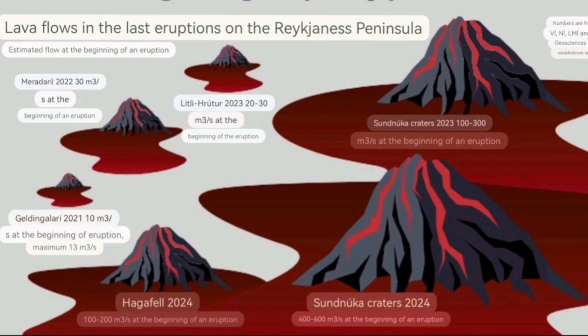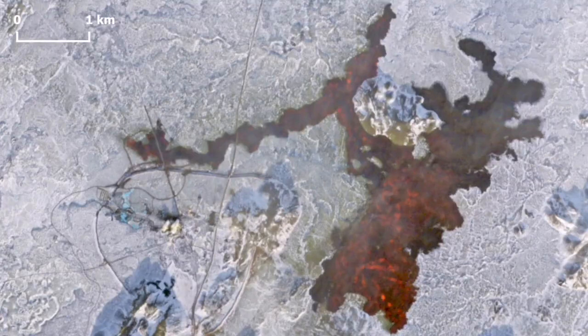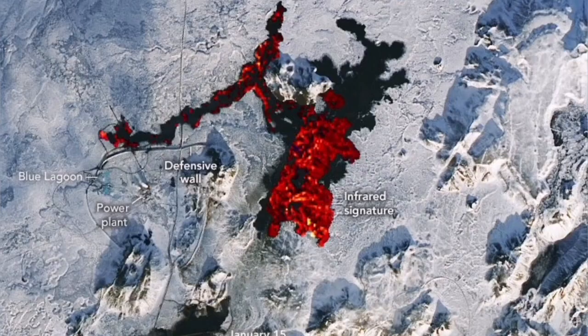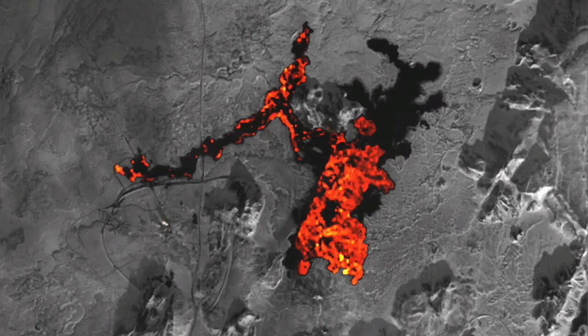So we had a quite fast rate for the Hagafell one — the Grindavík one, as we call it — at 100 to 200 cubic meters per second. The latest one was actually the fastest at the beginning. It erupted everything all over the place, and in just less than a day it was finished, but it did it all in that short period of time.